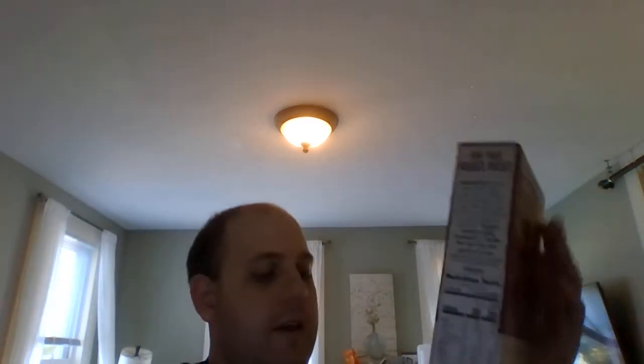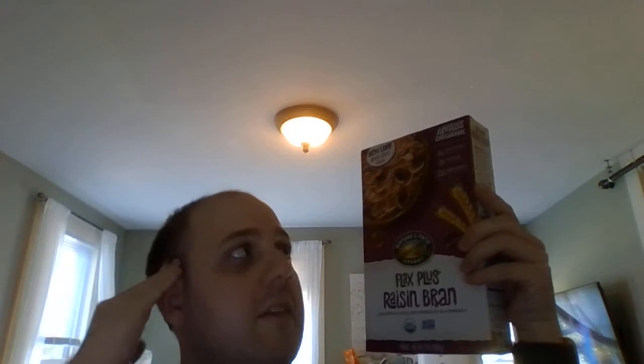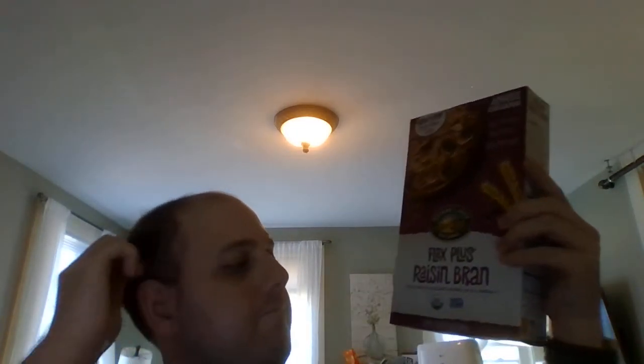Let's see what I got. First up, this is a 14-ounce box of Nature's Path organic flax plus raisin bran cereal. Six grams of protein, nine grams of fiber, and 20 grams of whole grains per serving. And it's an excellent source of ALA omega-3s.